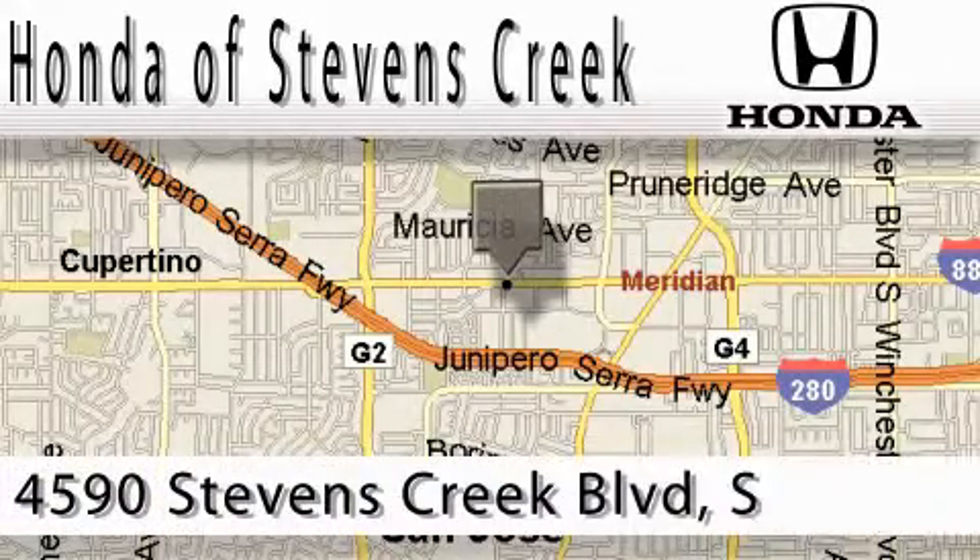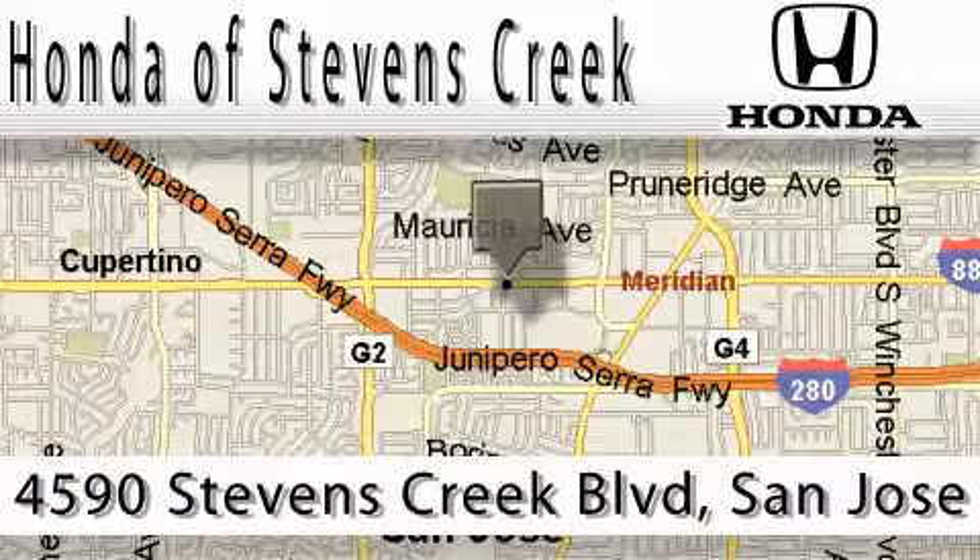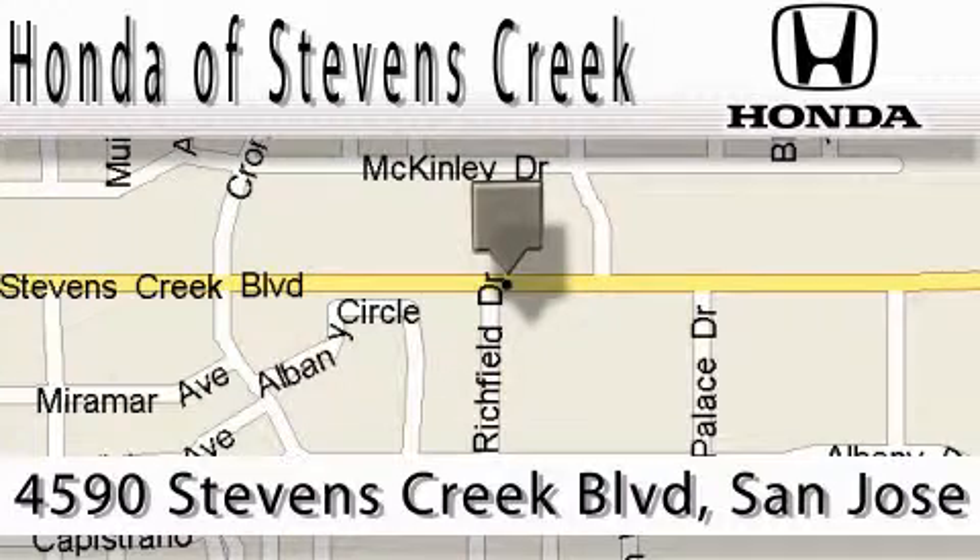Honda of Stephens Creek is located at 4590 Stephens Creek Boulevard in San Jose. Our main objective is to make your experience at our dealership a satisfying one, whether it's for sales, service, or parts.